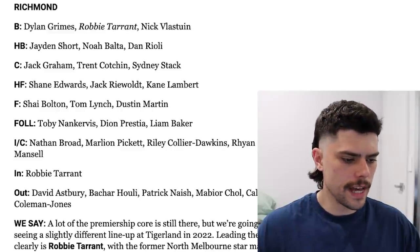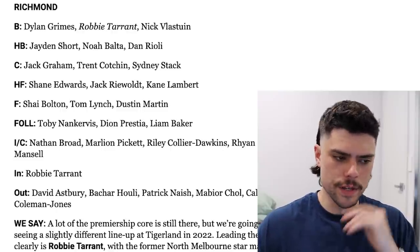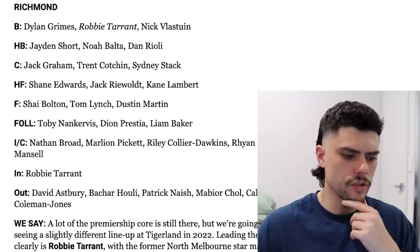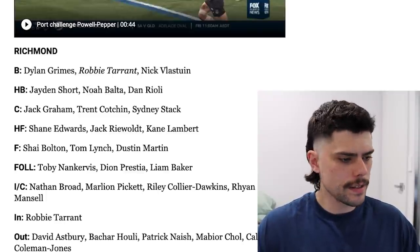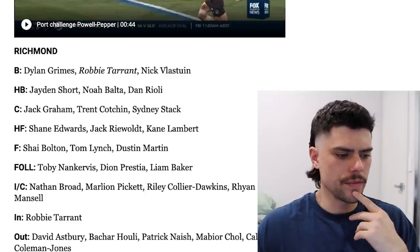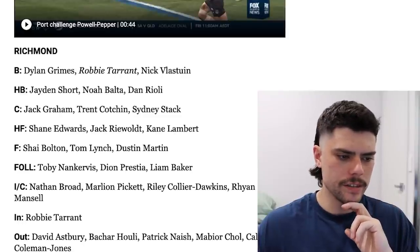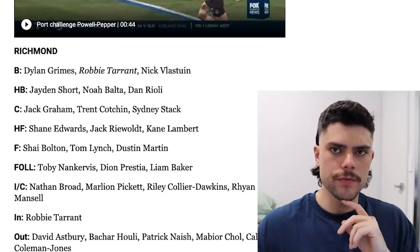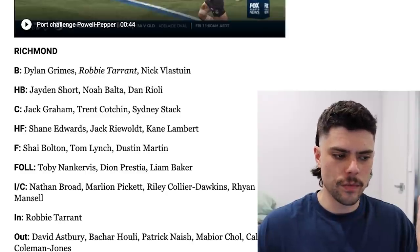Next we've got the Richmond Footy Club, who obviously had their dynasty interrupted this year. It remains to be seen whether they will come back in 2022, but it's a very strong best 22 that was decimated by injury this year. They've bolstered it with Robbie Tarrant into the side, but have lost David Asprey, Basher Hooley retired, Nath was delisted, Chol joined the Suns and Coleman-Jones went to North Melbourne. If there are any Richmond fans who can illuminate me on Noel Bolter's return date and whether he's likely to play round one, that would be interesting. The midfield is looking a little bit weak — you've got Dion Prestia who's an A-grader on his day, Jack Graham, Trent Cotchin and Liam Baker. I think the midfield is very thin, and I'm not surprised Richmond was on the market for a midfielder in this trade period. But as a system-based side with guys like Dusty Martin in the team, they can exceed expectations based on apparent talent. I'm not writing them off — I think they'll probably be a contender next year.